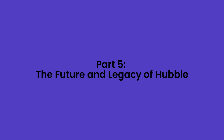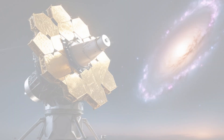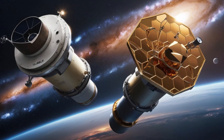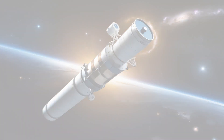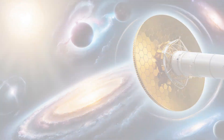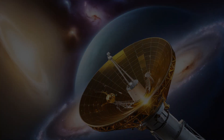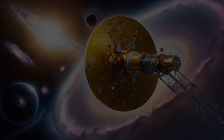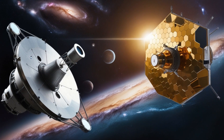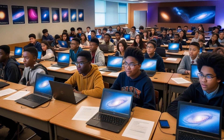Part 5: The Future and Legacy of Hubble. As Hubble enters its fourth decade in space, its legacy is secure. But the story of space exploration doesn't end here. The upcoming James Webb Space Telescope will build on Hubble's discoveries and peer even further into the universe, looking at the first stars and galaxies that formed after the Big Bang. Hubble has shown us that with curiosity, perseverance, and a bit of ingenuity, we can reach the stars. And who knows what we'll discover next? One thing's for sure — Hubble has changed the way we see the universe, and its discoveries will continue to inspire for generations to come.